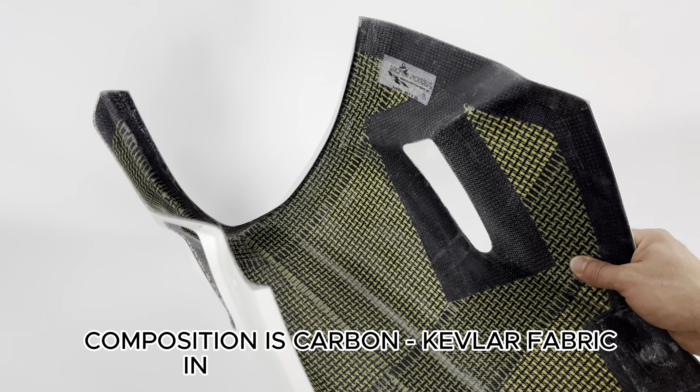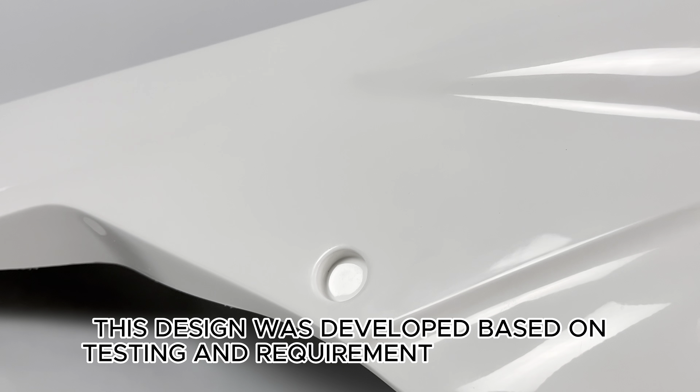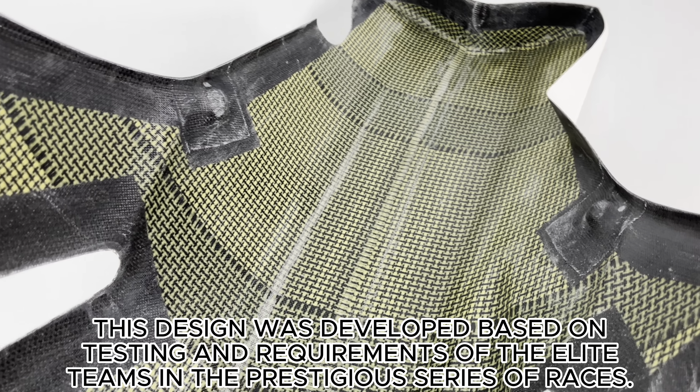Composition is carbon Kevlar fabric into the white gel coat. This design was developed based on testing and requirements of elite teams in prestigious series of races.